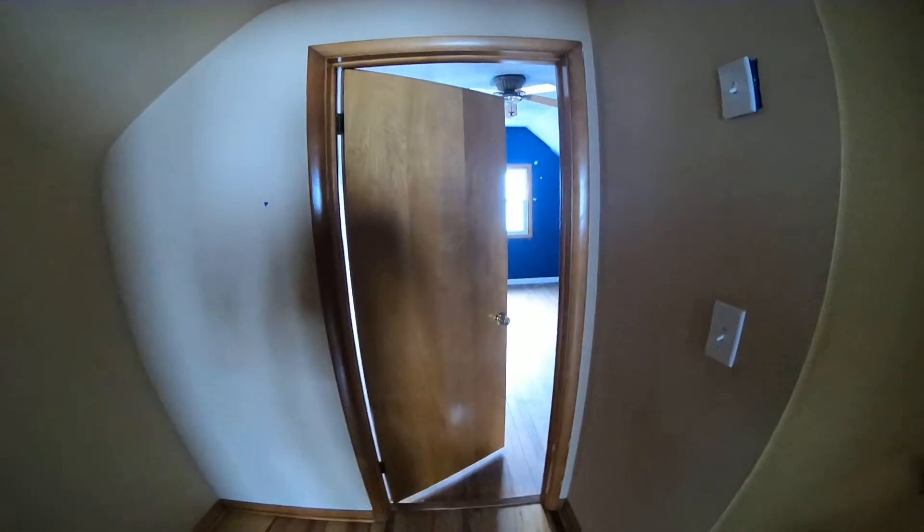This room is 12 by 15, and at the highest point the ceiling is 9 feet. Nice open feeling upstairs. It's the same height in this room, though this room is a little smaller.